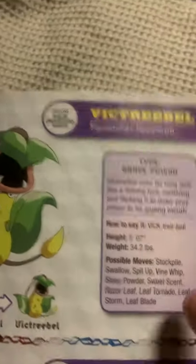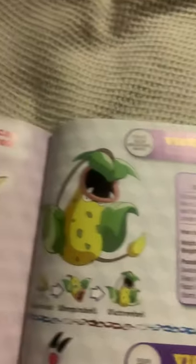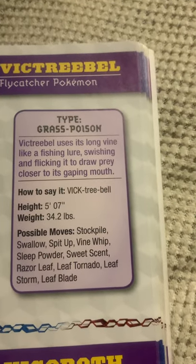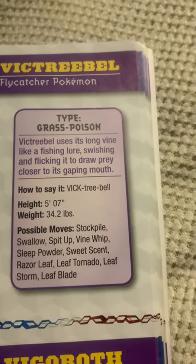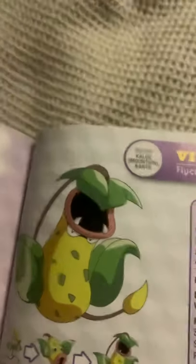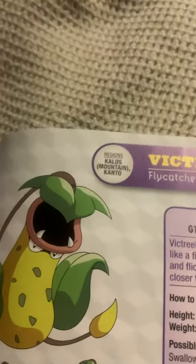Victreebel, the flycatcher Pokemon, and the final evolved form of Bellsprout. Victreebel uses its long vine like a fishing lure, swishing and flicking it to draw prey closer to its gaping mouth. Don't mess with Victreebel.